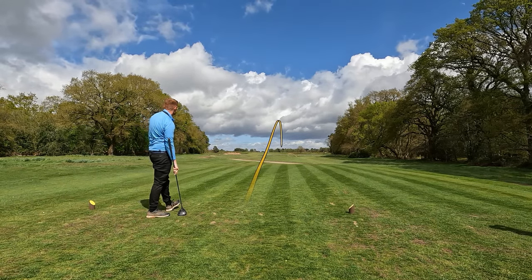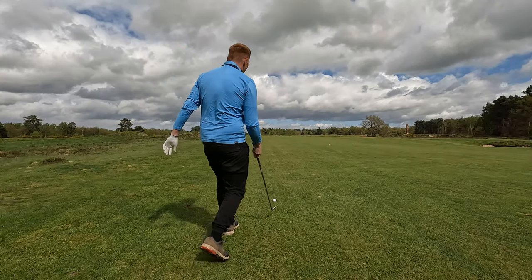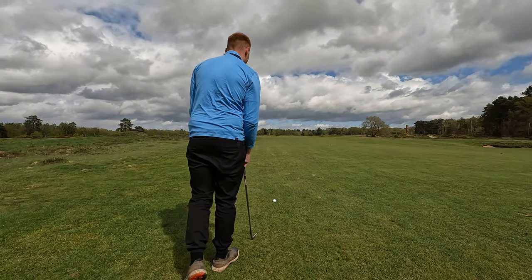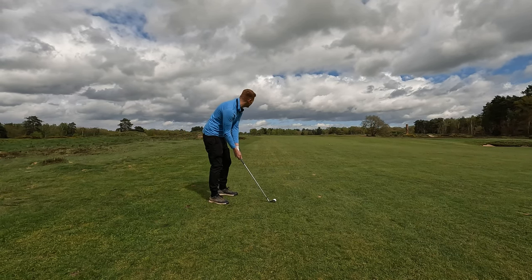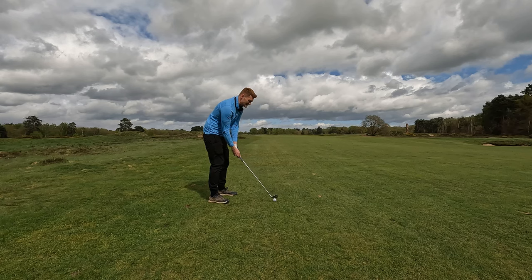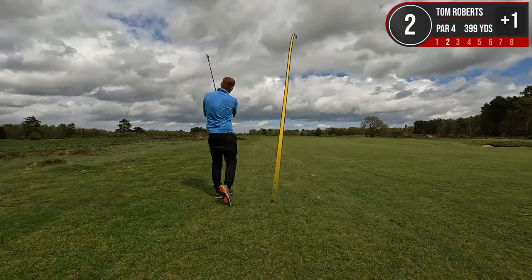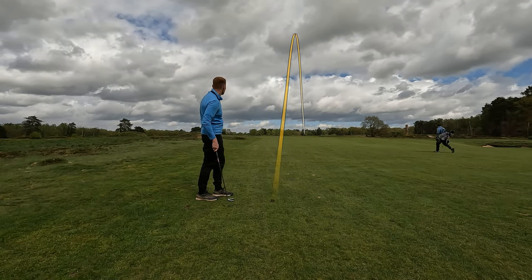That'll play straight down the middle — I should have gone a long way, I think. I've got 142 to the pin, guys, it's at the back. I'm going to take a pitching wedge because this wind is — I'm not joking — probably like 30 to 40 miles an hour at the moment. The pin is bent double and I can see that from here. Might want some wind on that one. Bounce, bounce, bounce.